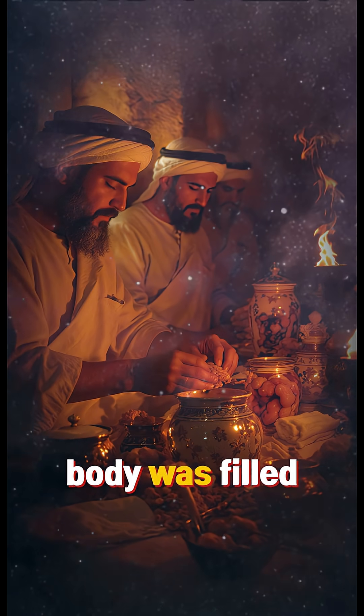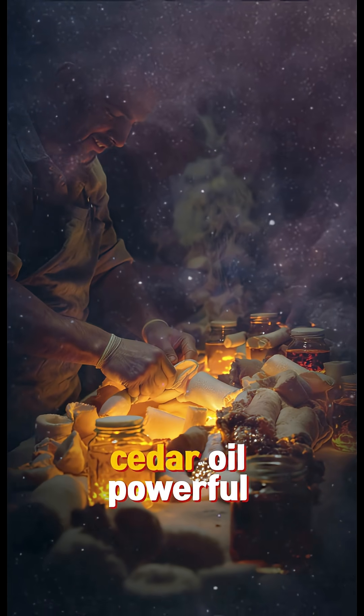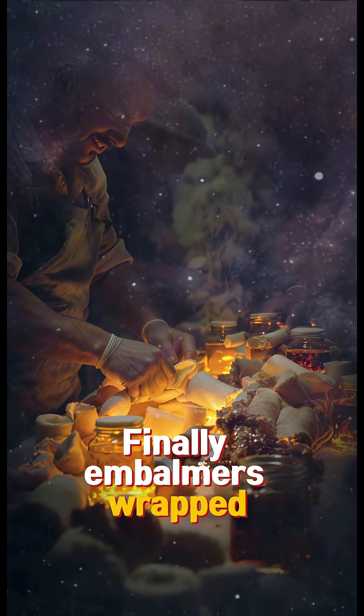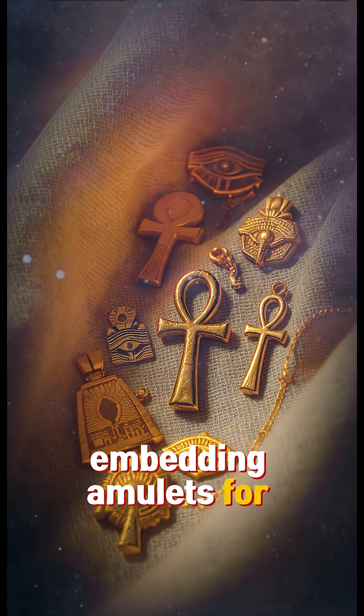After drying, the body was filled with linen, sawdust, or resin to restore its shape. Then came resins like myrrh and cedar oil — powerful antibacterial preservatives. Finally, embalmers wrapped the body in hundreds of yards of linen, sometimes embedding amulets for protection.